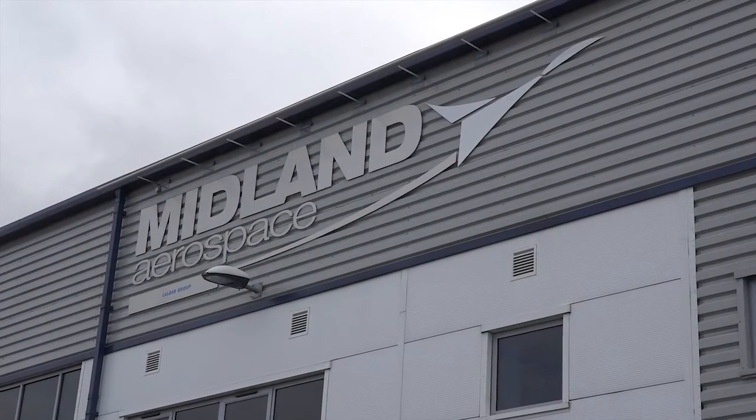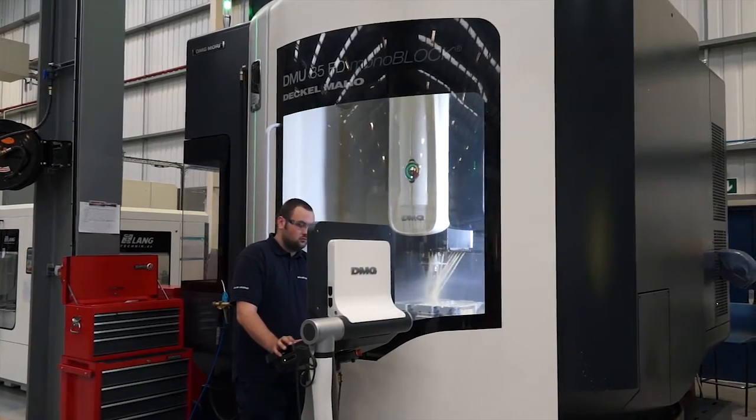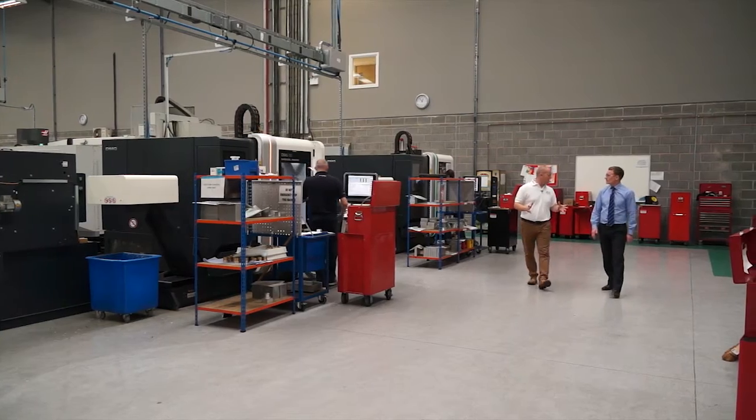So Eamon, it's been 12 months since our last visit to Midland Aerospace. I was impressed then, but I must admit you've got even more technology now.